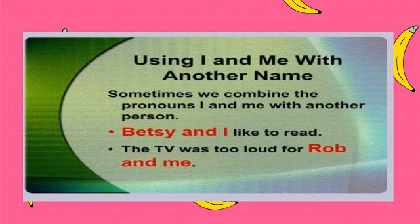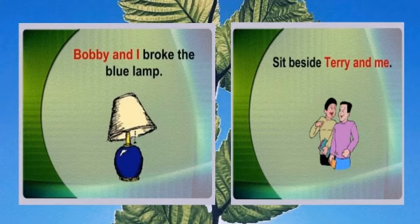Using I and me with another name. While using I and me with another name, we combine the pronouns I and me with another person. For example: Betsy and I like to read. The TV was too loud for Rob and me. Bobby and I broke the blue lamp. Sit beside Terry and me. All of these are the use of I and me with a third person.